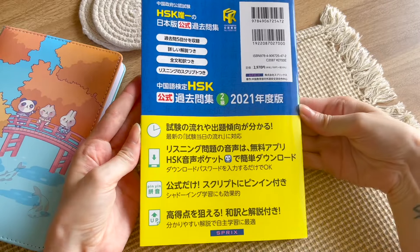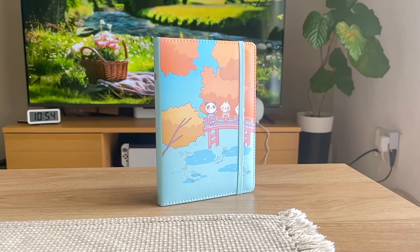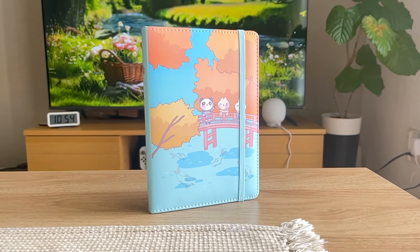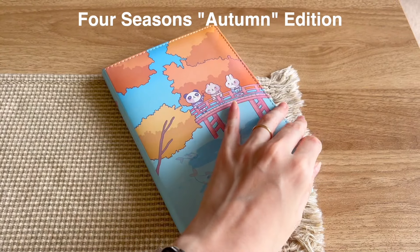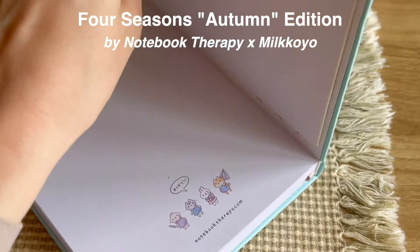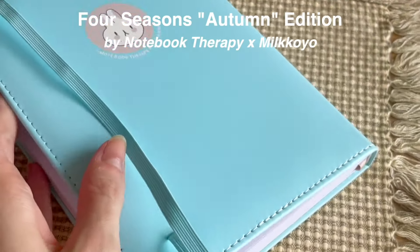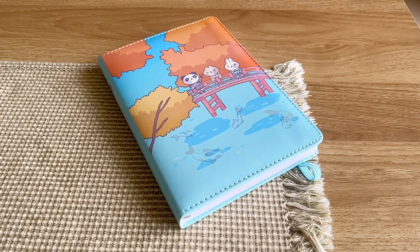That is the goal before I move on to HSK 3 study materials. Throughout this video you'll also see me use a new notebook that will be my companion for my Chinese study notes for the next few months — the Four Season Series Autumn Edition notebook by Notebook Therapy in collaboration with illustrator Milk Koyo. Now that the presentations are over, let's start today's video.